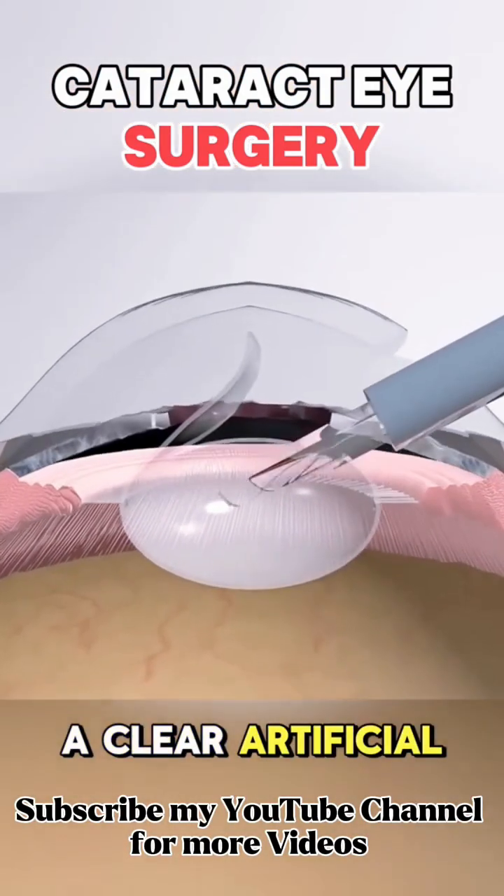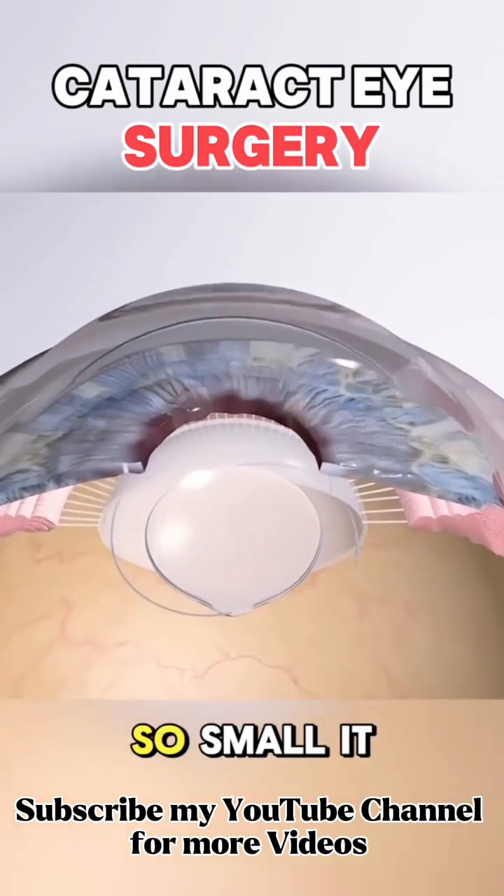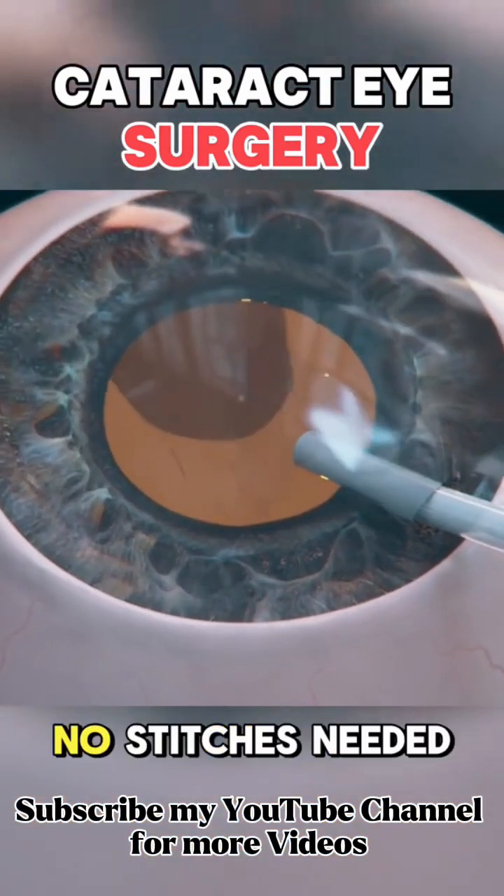After that, a clear artificial lens called an intraocular lens is put in place. The cut is so small it heals on its own — no stitches needed.